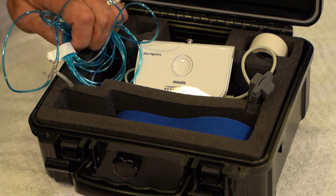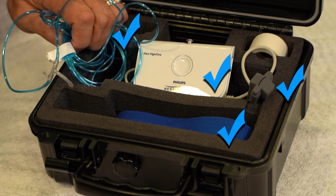The home sleep study case contains the Alice Night One device, pulse oximeter, nasal cannula, the effort belt, and a roll of adhesive tape.